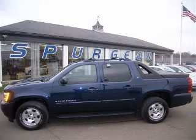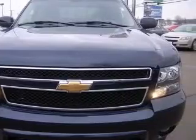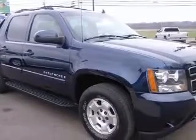We are proud to present this excellent 2007 Chevrolet Avalanche 1500. This Avalanche 1500 has a 5.3L V8 engine and an automatic transmission.